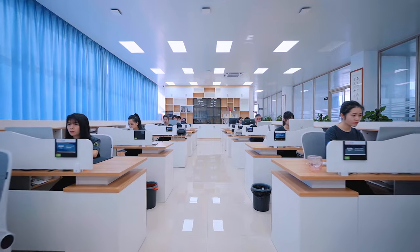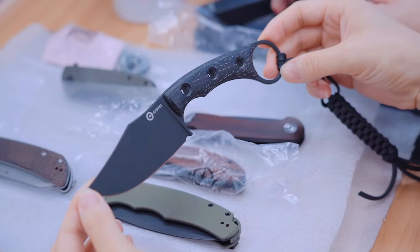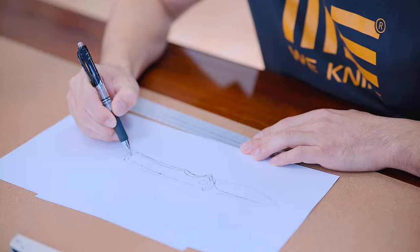With over 20 years of manufacturing expertise, WeKnife has earned a strong reputation in the knife industry and consistently produces award-winning designs and high-end production models.